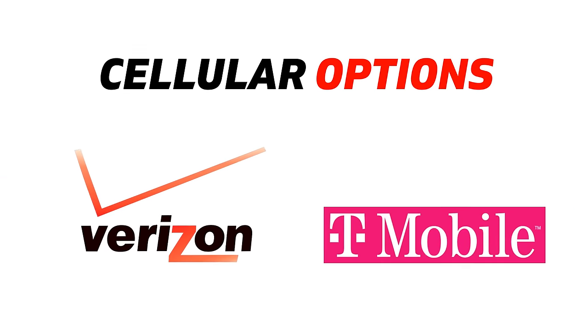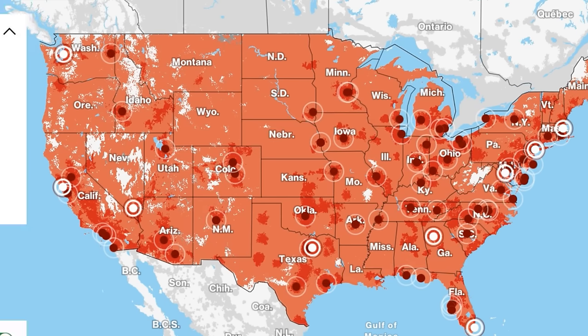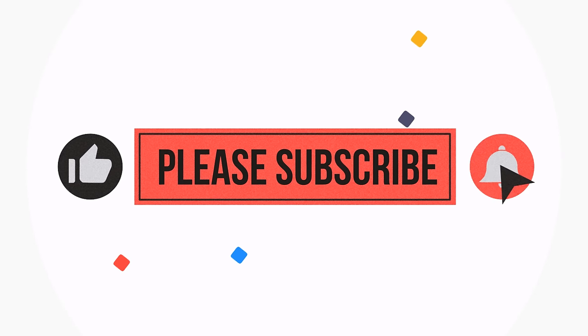There are two main cellular companies: Verizon and T-Mobile. Now there are other companies, but those are the two most popular internet providers. As you're looking at coverage maps, remember that just because an area has coverage doesn't mean it has great coverage. The RV community is fantastic — don't be afraid to go online and ask questions about certain service providers at the campgrounds you're going to be visiting.